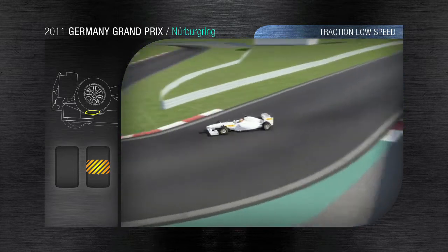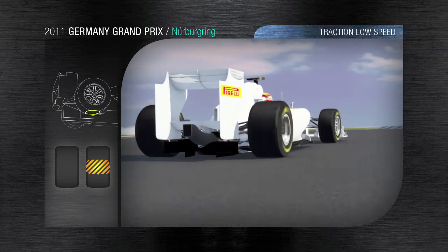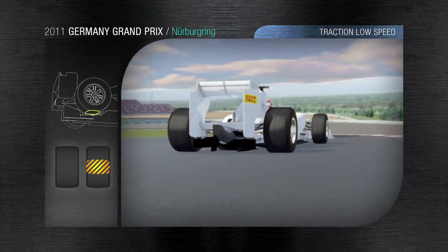The complex braking: the tyre absorbs all the energy from the braking process. Under acceleration the rear can step out, placing heavy demands on the tyres that need to guarantee a combination of grip and traction on one of the most technical parts of the circuit.